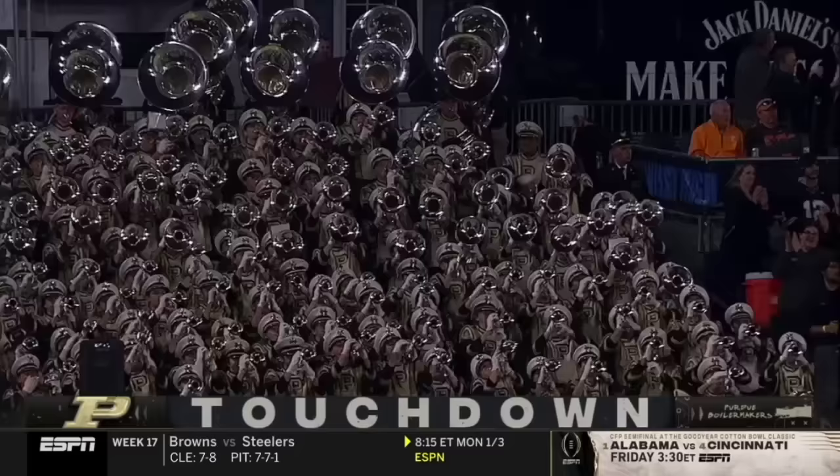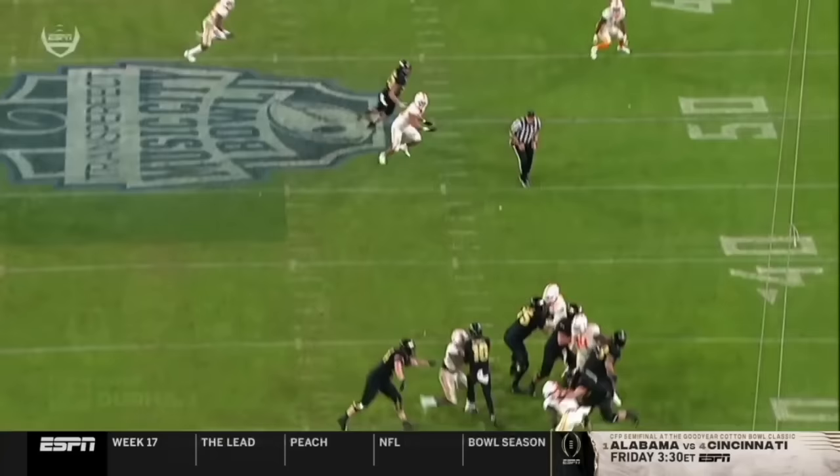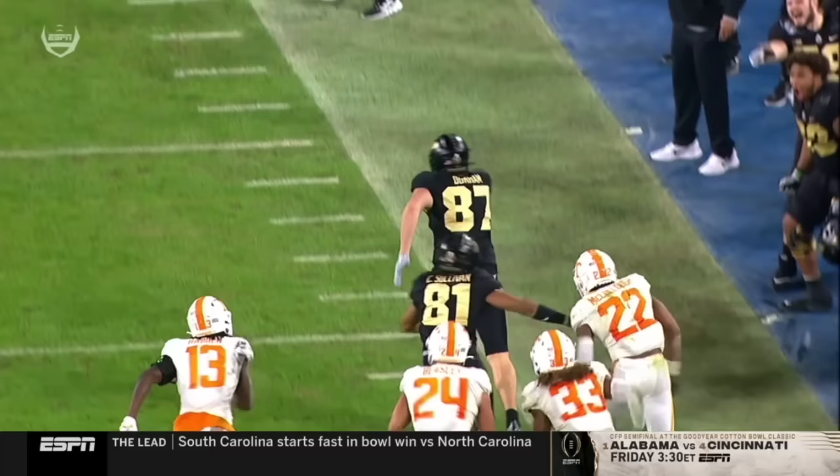Are you kidding me? Look at the anticipation — throwing before his tight end is in that second window. And here, this is just a lapse of concentration by Tennessee, not finishing the play there.